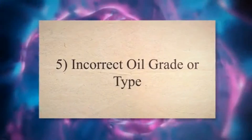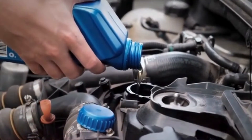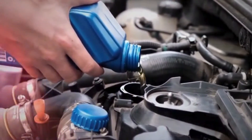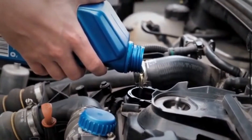5. Incorrect Oil Grade or Type: Using the wrong oil viscosity or type for your engine can lead to increased friction and oil consumption. Always use the oil recommended in your vehicle's owner's manual.